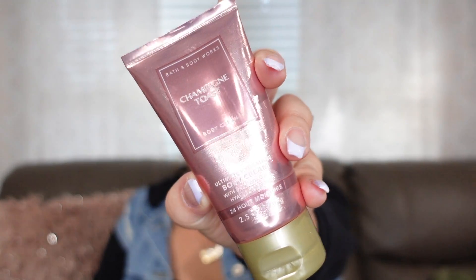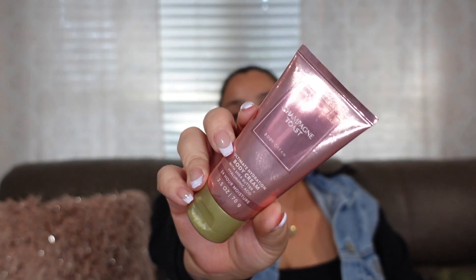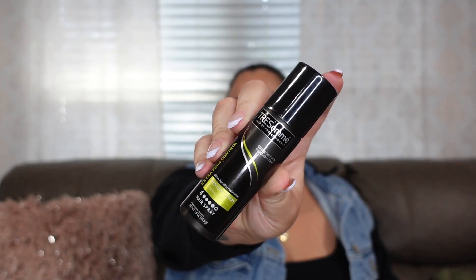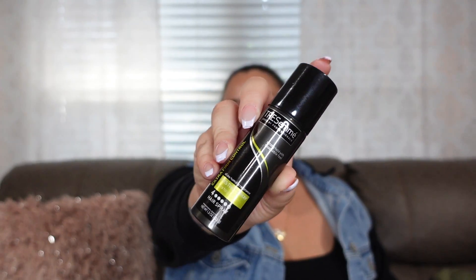For lotion I have this Champagne Toast lotion from Bath and Body Works — it's 2.5 ounces and I found it brand new in a drawer at home. I also have a little edge brush with a comb for gel application, and Tresemme travel-size hairspray at 1.5 ounces, which I already had from a previous trip.